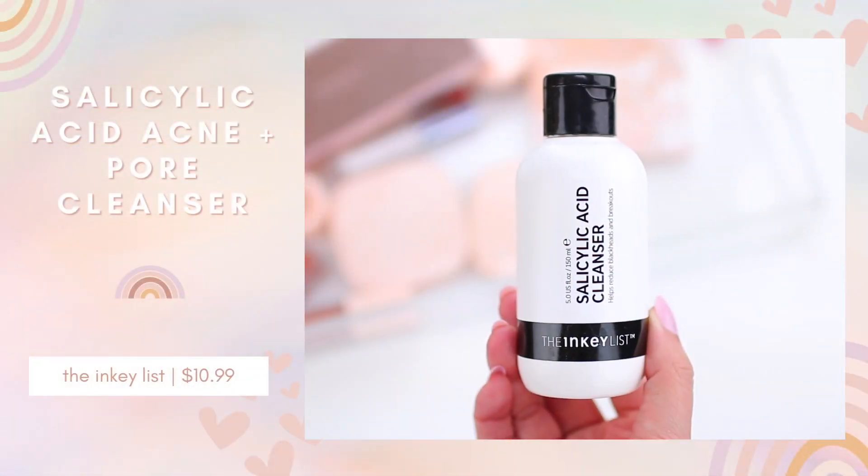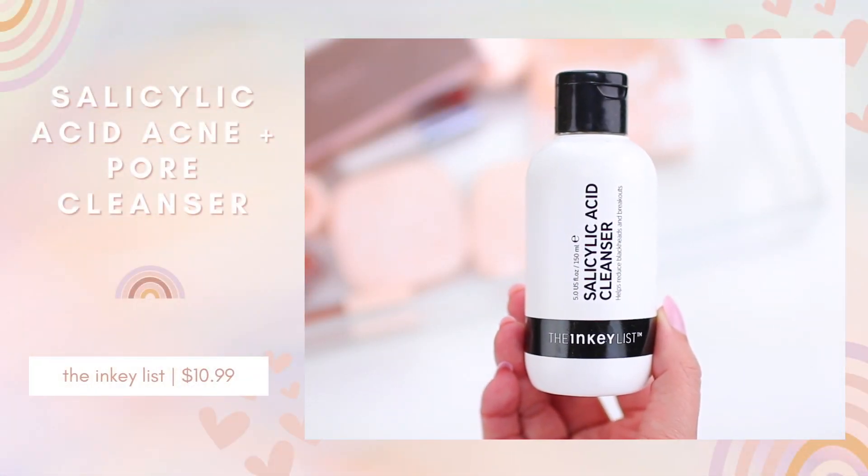This is the Inkey List Salicylic Acid Cleanser. I just love this formula — I tried it last spring for the first time and ever since then it's been one of my favorites. This bottle lasts such a long time because you don't need much — just a little bit in your hand, add some water, and it really lathers up nicely. When I use this regularly, I feel like my skin is more balanced and a little bit less oily, and it does seem to cut down on breakouts. I'd say if you have oily or acne-prone skin, you'll really like this cleanser. I think it's only $11, so it's a great price point.